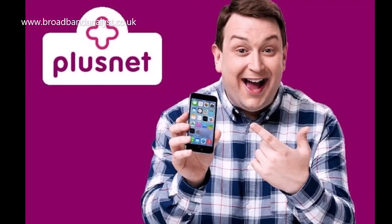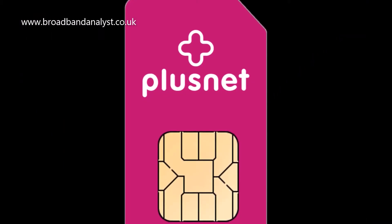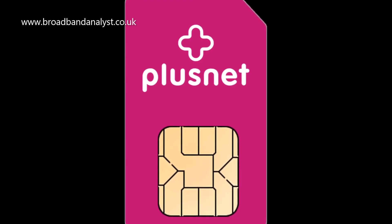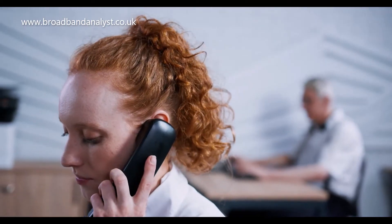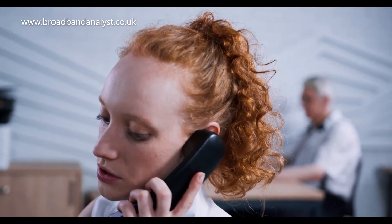Plusnet mobile uses the EE network and offers SIM-only deals which come with unlimited minutes, unlimited texts, fixed monthly data and a 30-day rolling contract. Plusnet broadband customers get 2GB free data when they add a SIM-only plan.